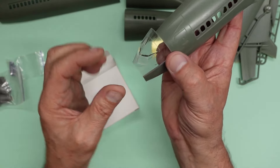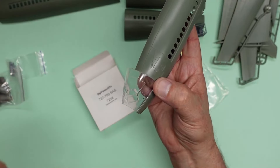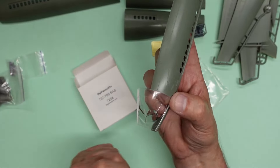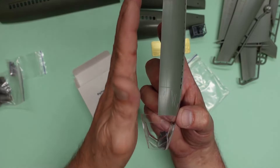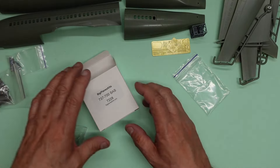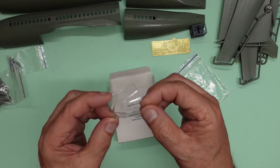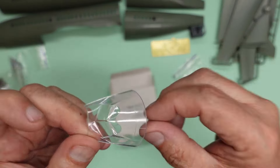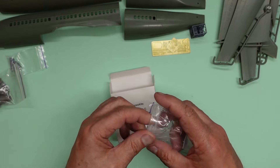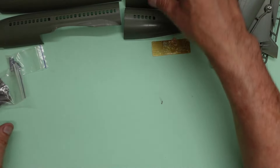Beautiful 737 front end. Apparently the 707, 737, and 727 shared the same fuselage section up to that first panel line, then they made the jets wider. The 707 carried on thinner. And apparently the 757 actually uses the 707's fuselage - I didn't know that. We've got the little eyebrow windows over the top there as well.